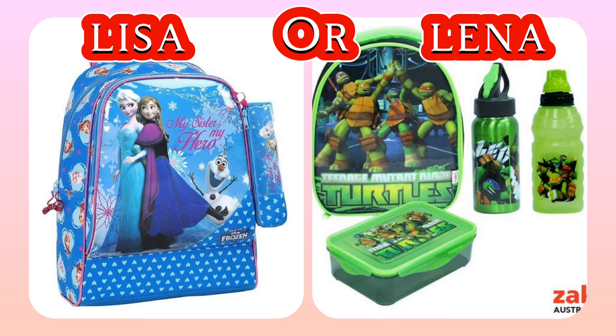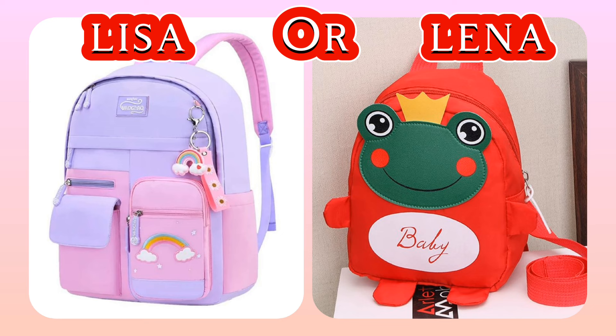This helps prevent strain on the sides of the body. What about your choice?